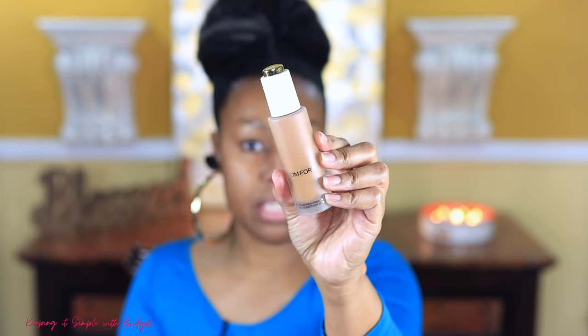For my foundation I'm going to use the Huda Faux Filter Luminous Matte. I've talked about how I don't like this because it's so drying on my skin. So I'm going to mix it with the Tom Ford Flawless Glow Foundation. I already have those two mixed and I'm going to go ahead and apply it on my skin.